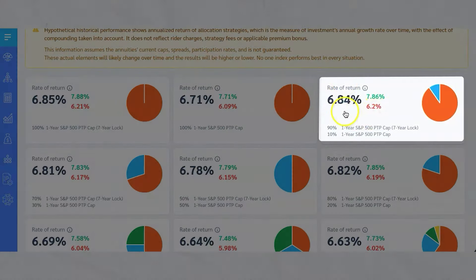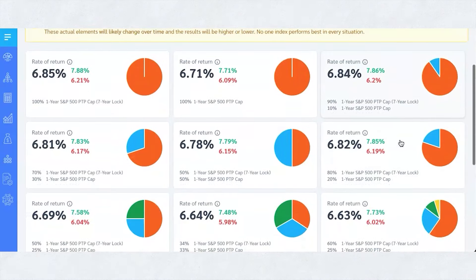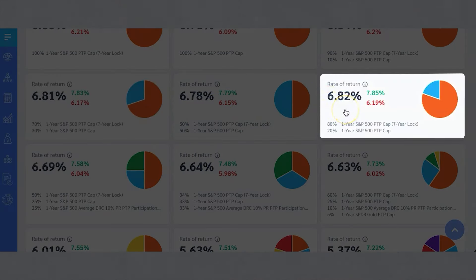That's all dependent on what the cost of the options are — the more expensive the options, typically the lower the cap. Then you'll see this next one here showing a 6.84% return, because they've got 90% of it in that seven-year lock for the 10% cap, and then 10% in one that doesn't have that lock. So it could fluctuate. You can see different rates of returns — 6.81, 6.78, 6.82 — correlated with how much you put in each of those indexes.